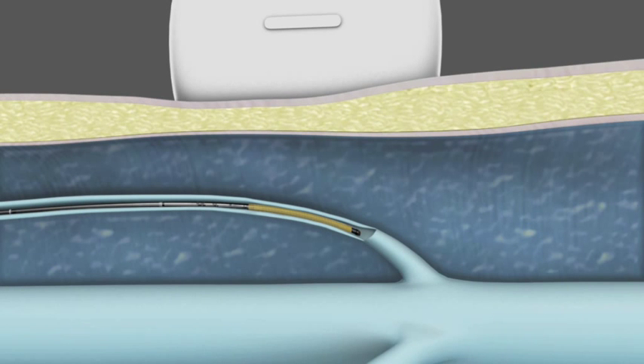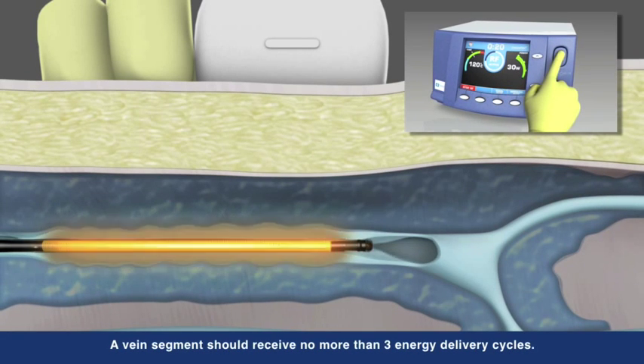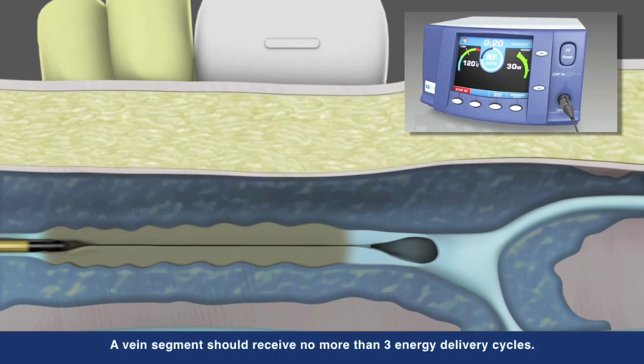Physicians also have the option of treating shorter refluxing vein lengths with the ClosureFast 3 cm catheter, which heats the vein in 3 cm segments. Working in concert with the Closure RFG generator, the catheter is able to deliver controlled, consistent heat to each segment.